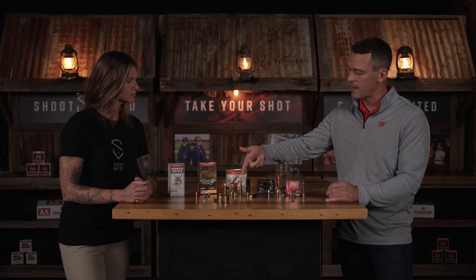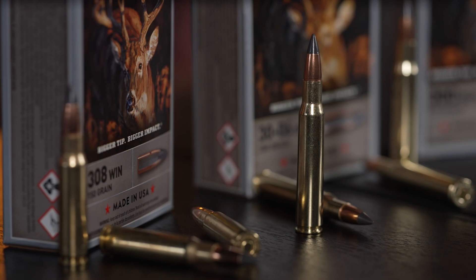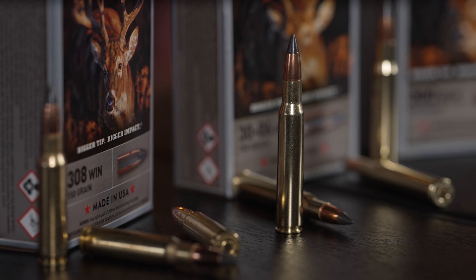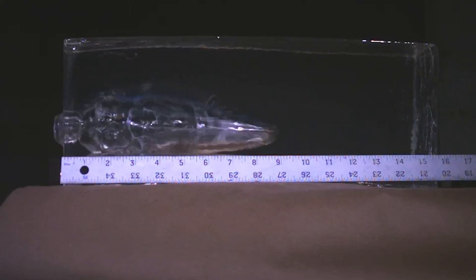Polymer is also used in the polymer tip of bullets. Looking specifically at rifle bullets, you can see on the Copper Impact — and we have another product, Deer Season — where we have a polymer tip. Those polymer tips help to improve ballistics, improve trajectory, and help to initiate expansion. That's primarily what polymers are used for: the tip of the bullet.